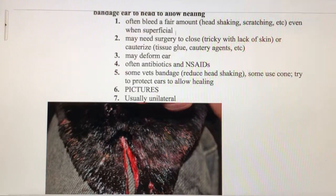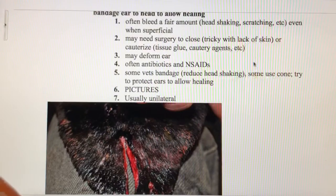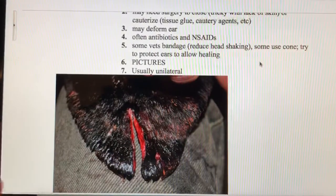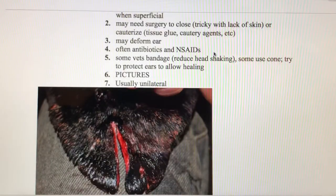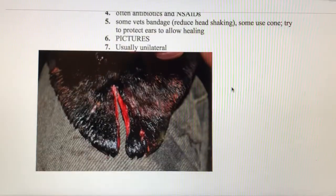If possible, we may need to do some surgery to close up that wound, or we need to cauterize and stop the wound from bleeding. We could use tissue glue or a cautery agent. A cut like that is probably going to leave a scar — it's not going to heal cleanly, so you'll end up with a deformed ear. Usually we're going to send the animal home with antibiotics and pain relief such as NSAIDs.